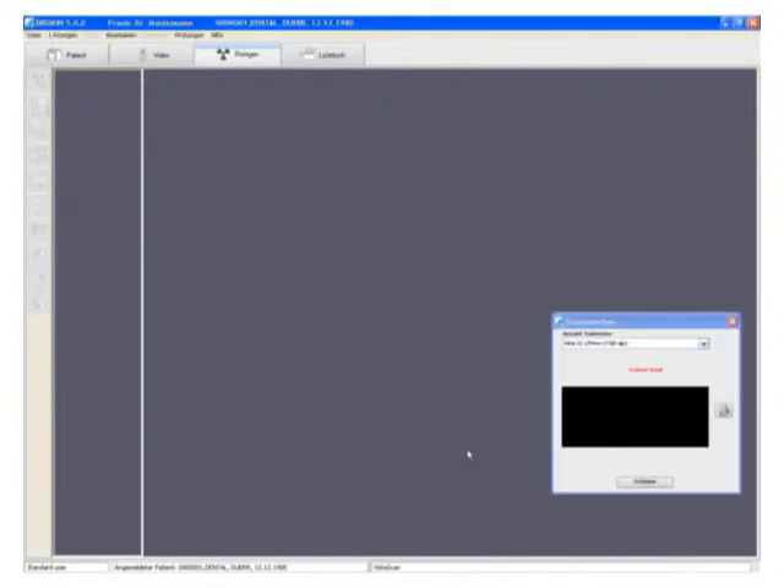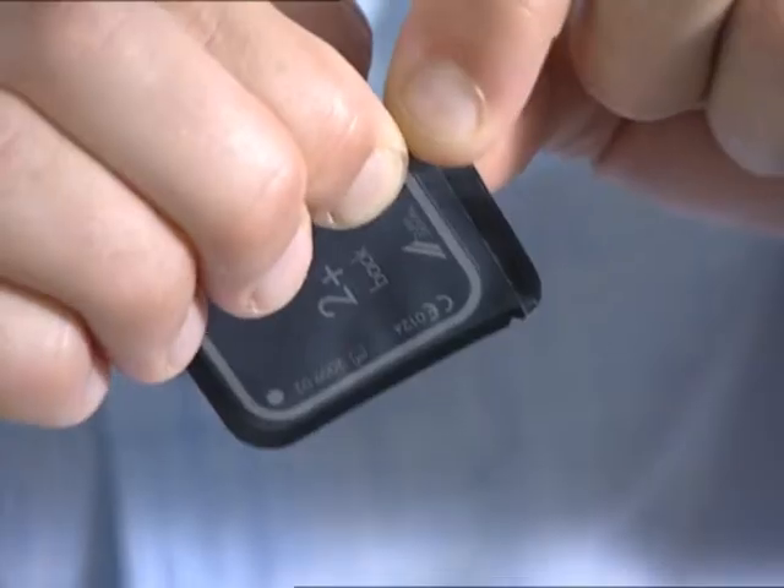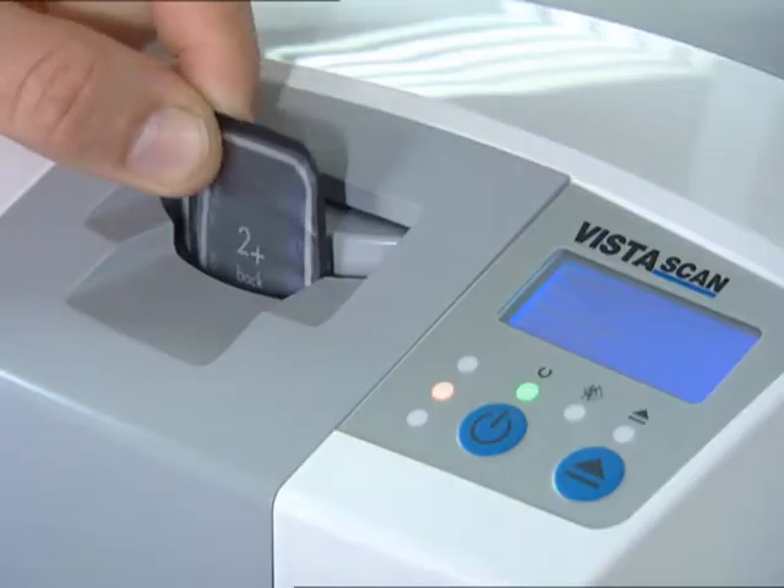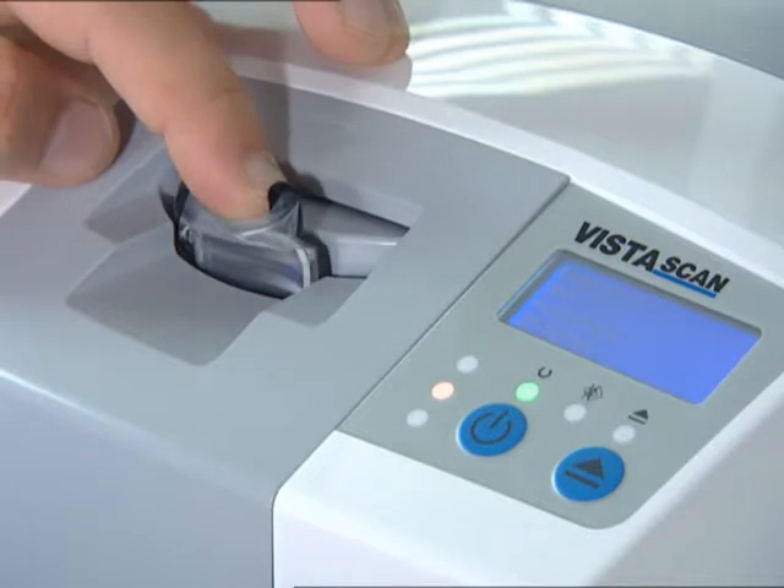Thanks to the flexible and very thin image plate, this system offers outstanding patient comfort. The wide range of exposures is very tolerant towards under or over exposure.